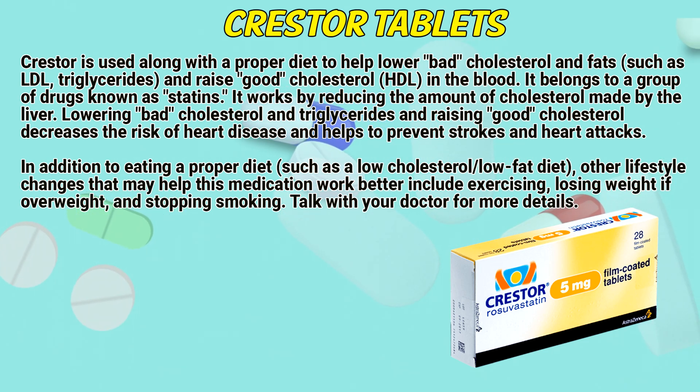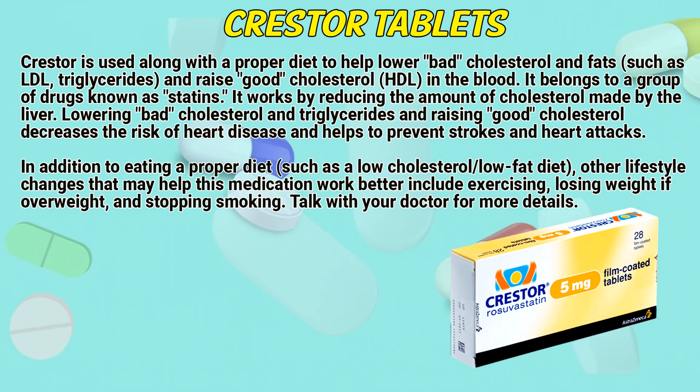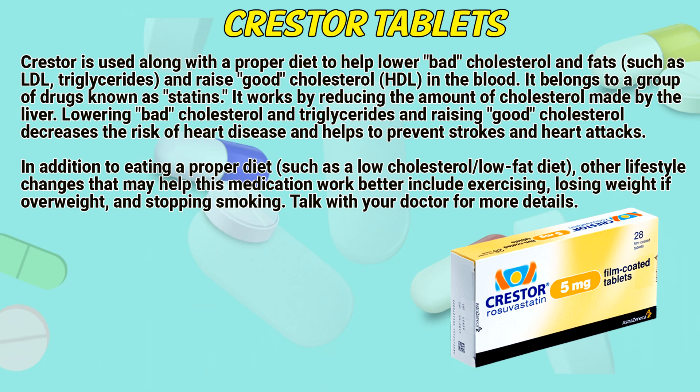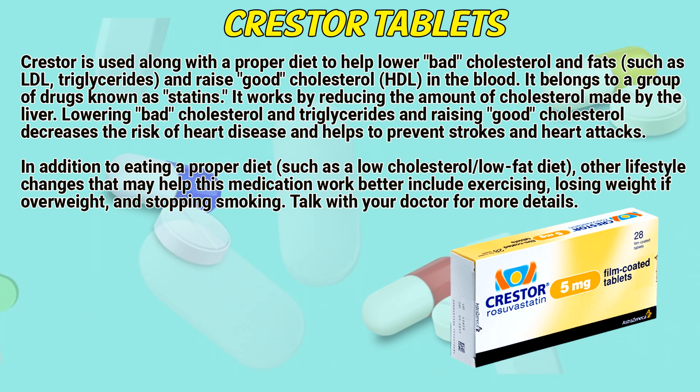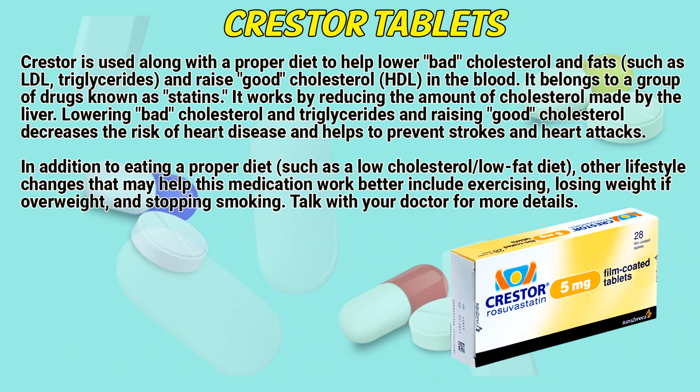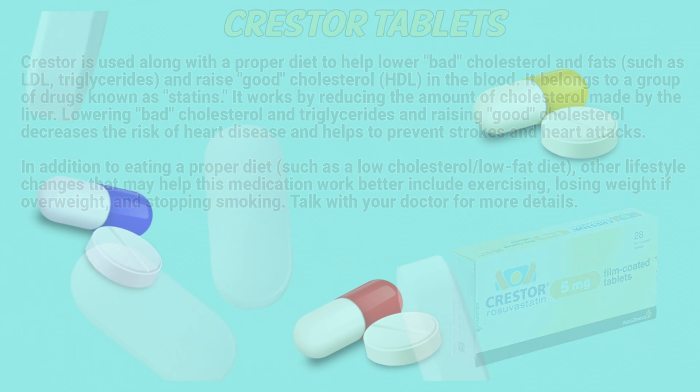Lowering bad cholesterol and triglycerides and raising good cholesterol decreases the risk of heart disease and helps to prevent strokes and heart attacks. In addition to eating a proper diet such as a low cholesterol or low-fat diet, other lifestyle changes that may help this medication work better include exercising, losing weight if you are overweight, and stopping smoking. Talk with your doctor for more details.